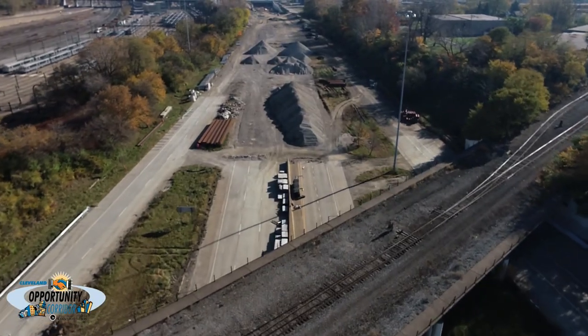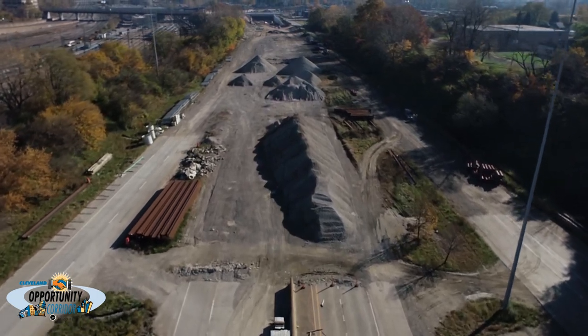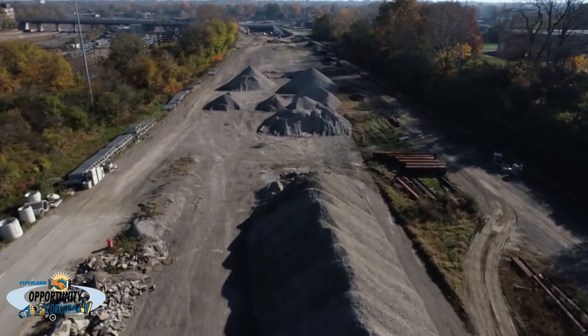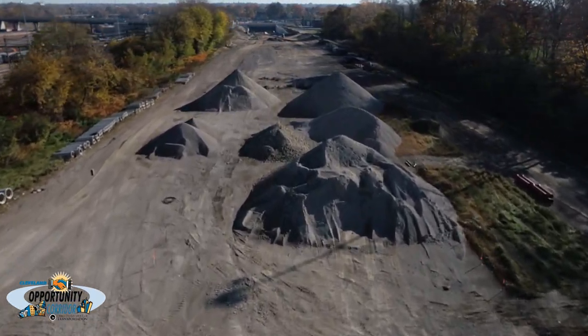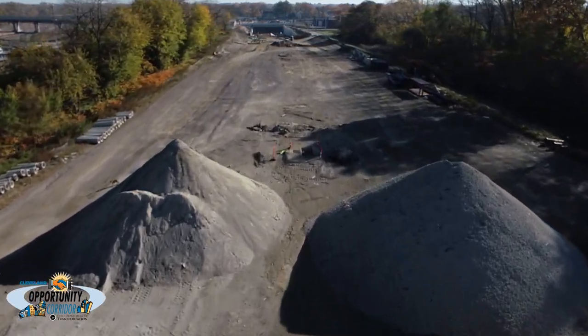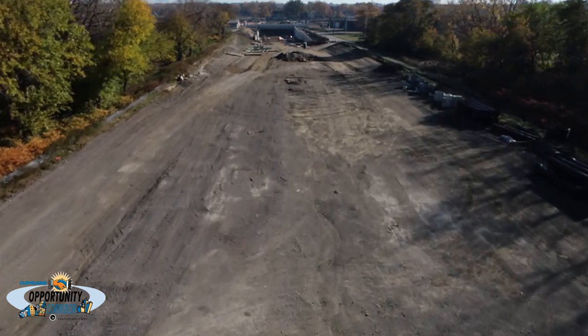Here we begin at the transition from I-490 to the boulevard, traveling east from the I-490/I-77 interchange. Excavation work to lower the end of existing I-490 to pass under the newly constructed East 55th Street Bridge continues. Approximately 450,000 cubic yards of dirt has been excavated to complete this work.